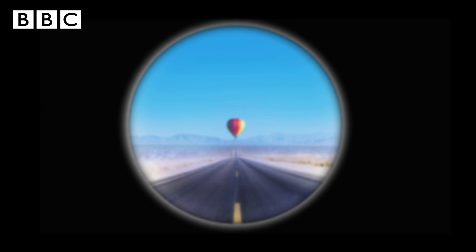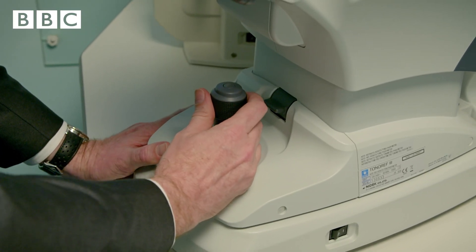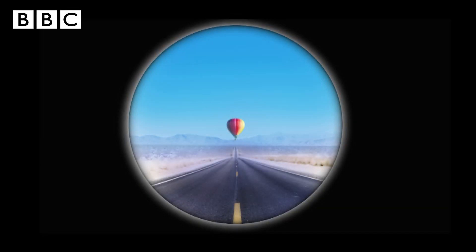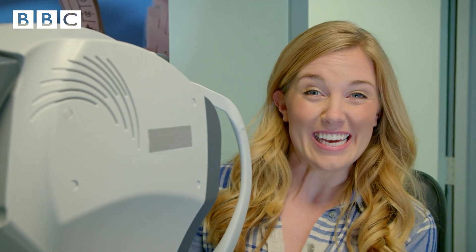I can see a red hot air balloon at the end of a road, but it's all blurry. Dan is controlling how the picture looks. Can you hear the whirring sound as he changes it? And now the balloon has become clear. The machine shows him my eye really close up. That was easy.